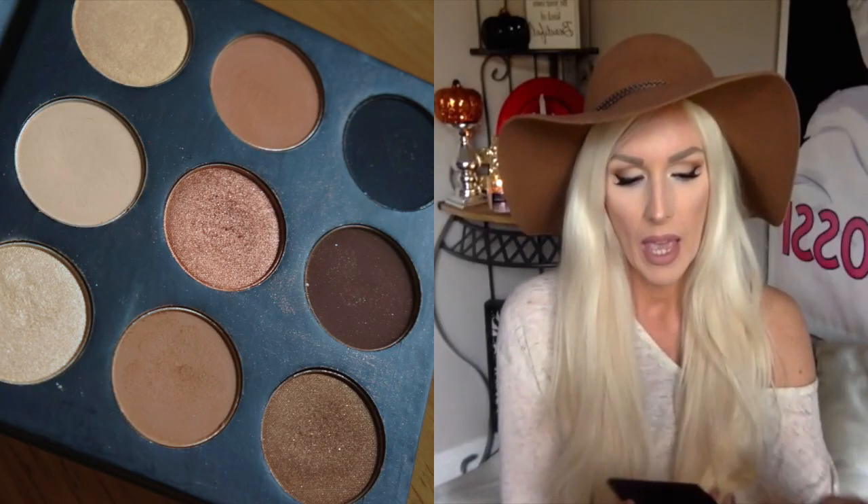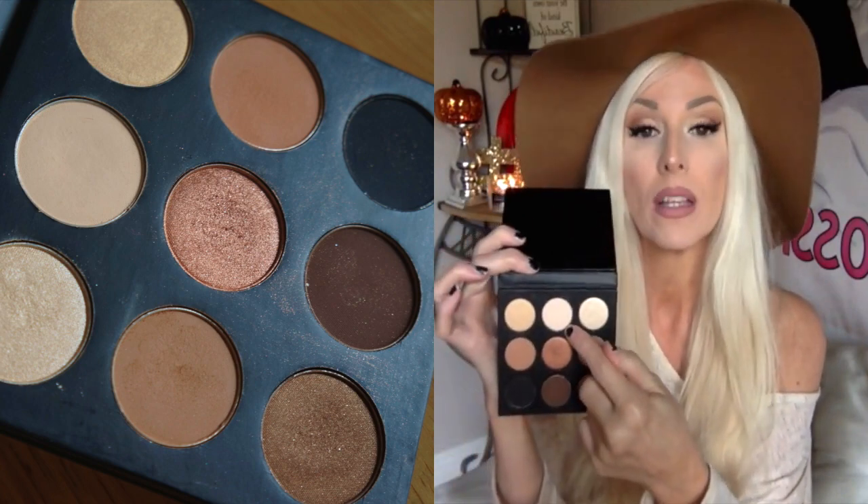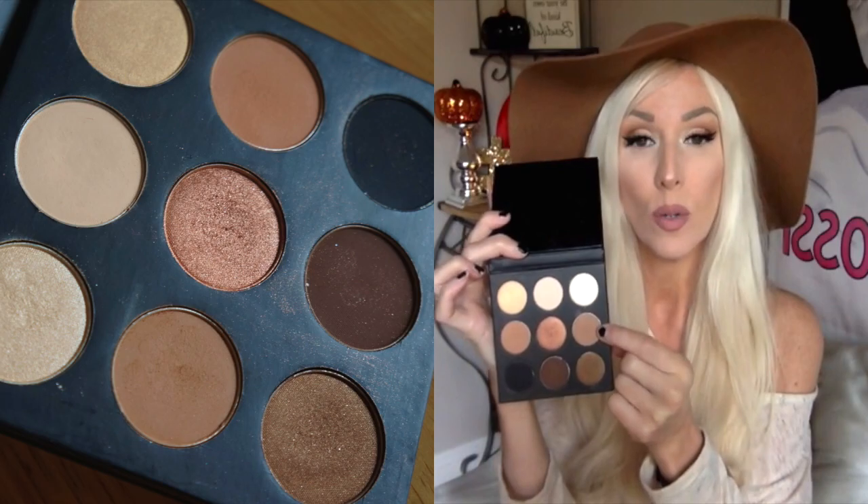Next is this eyeshadow palette — I have it on right now. I have been so obsessed with it, using it almost every single day. It's by Studio Makeup, it's the On The Go eyeshadow palette. The colors just scream fall, they're so beautiful. I have one shade all over the lid, one in the crease, one in the outer V blended in, and another highlighting my brow bone and one highlighting my cheek.